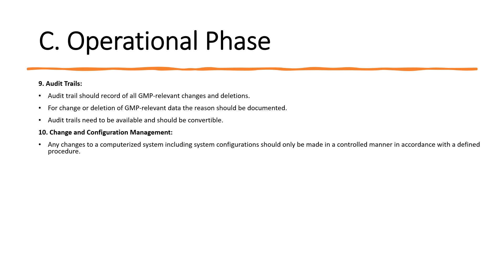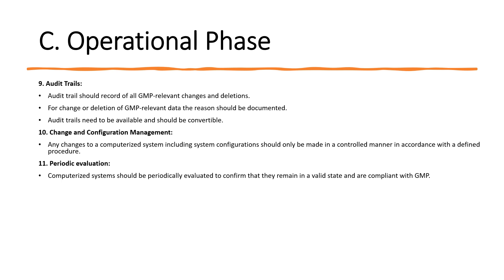For change and configuration management, any changes to a computerized system — including system configuration — should only be made in a controlled manner in accordance with a defined procedure, following the change control process. For periodic evaluation, computerized systems should be periodically evaluated to confirm they remain in a validated state and are compliant with GMP. This evaluation may include the current range of functionality, deviation records, incidents, upgrade history, system performance and reliability, and data security.